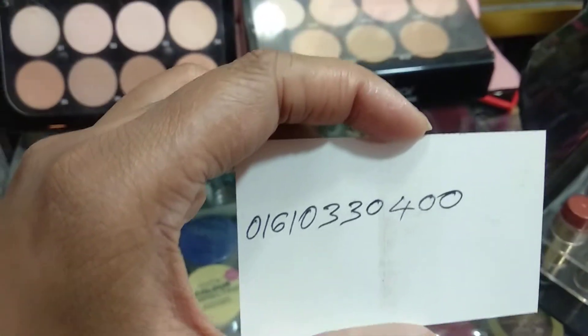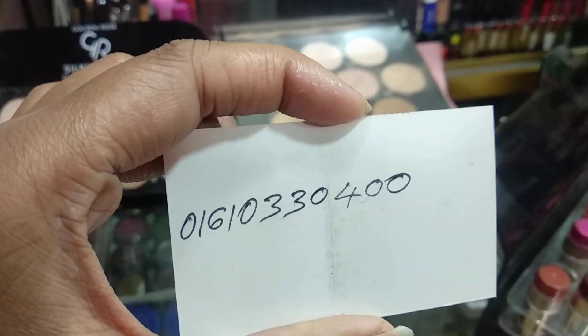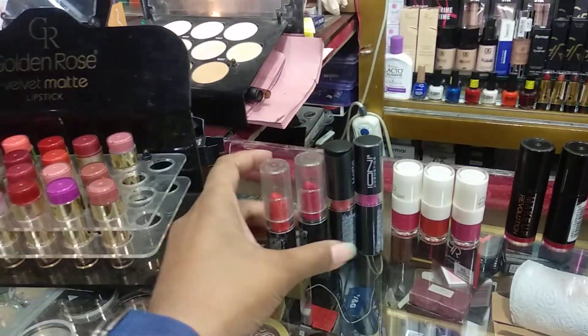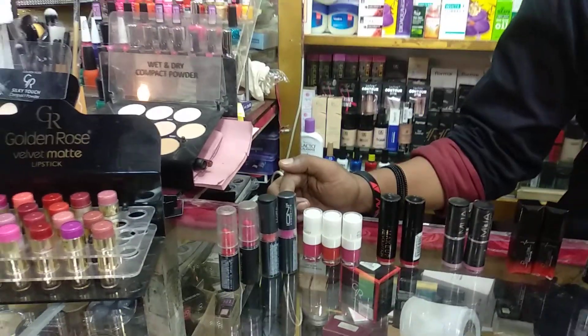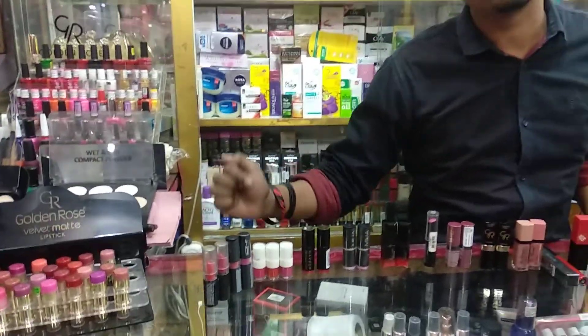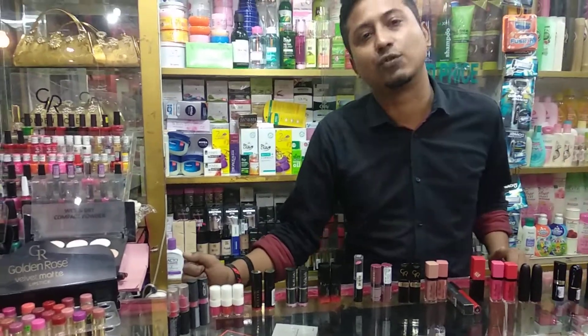We have a number of products that we can buy from here. First, we can buy this product from here. The company has a number of products. This is semi matte and this is velvet bed matte.